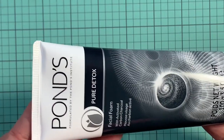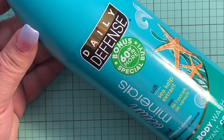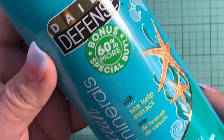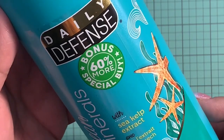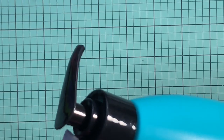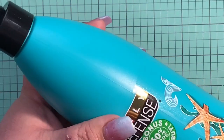Only a dollar at Dollar Tree, so this is a great find! Then I was in the soaps and body wash section and I came across this Daily Defense body wash. It says it has a bonus of 60% more — it's a special buy, 22.5 ounces. It's free of parabens and silicones, and this one is called Ocean Minerals with sea kelp extract. Really good buy, and it has a pump — for one dollar, why not? It smells really, really good!